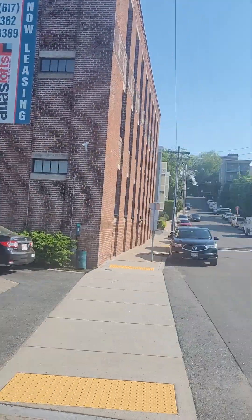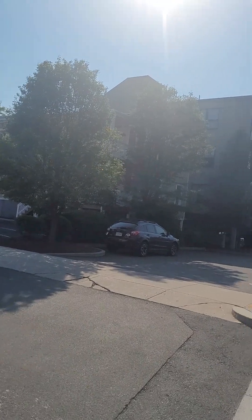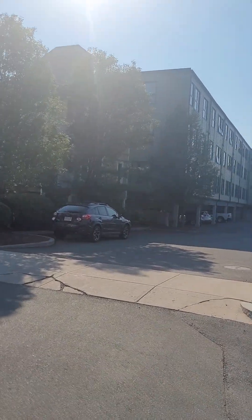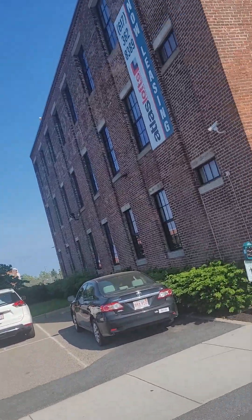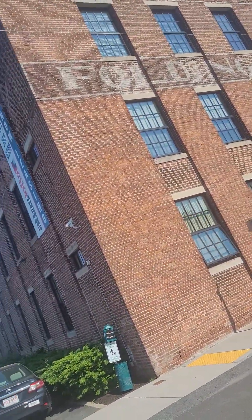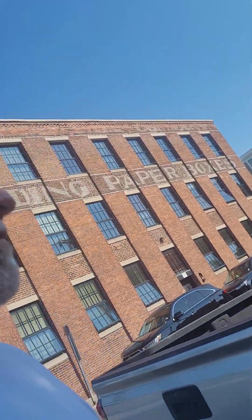This is my building over here. This is the old Box District, because this used to be a box factory. This is where I live, in the Box District.